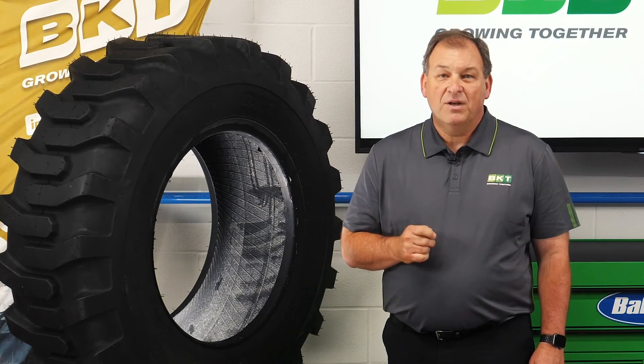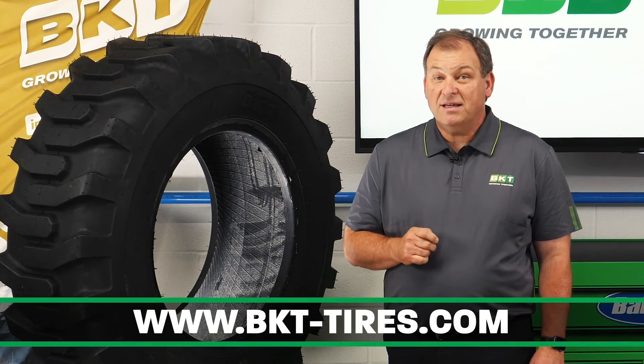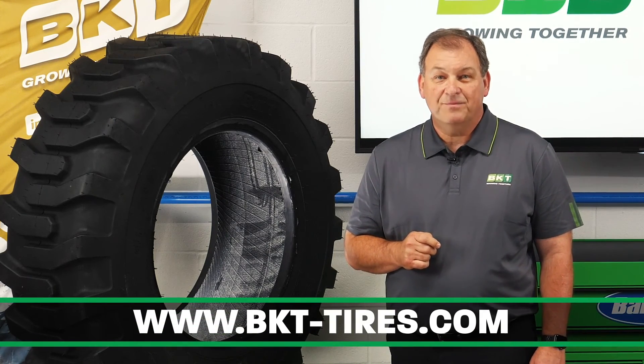For more information on these and other tires produced by BKT, go to bkt-tires.com. Thank you.